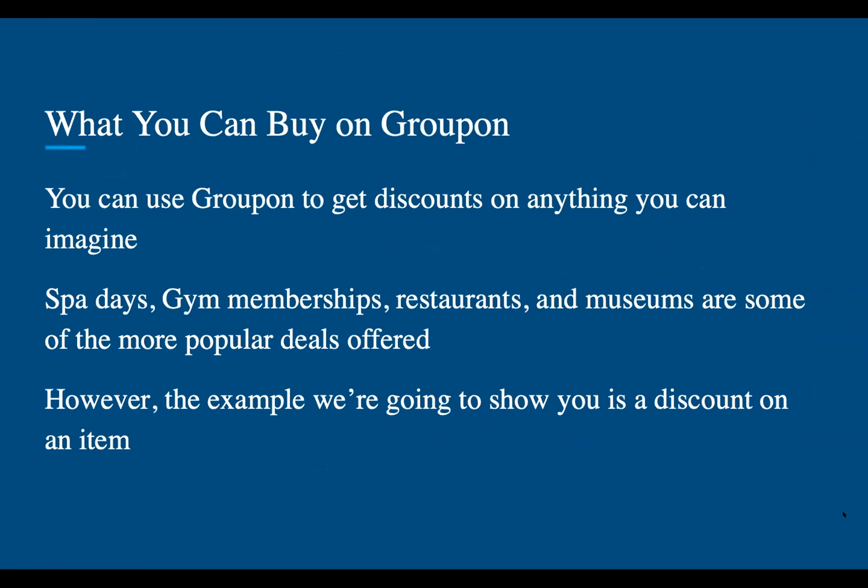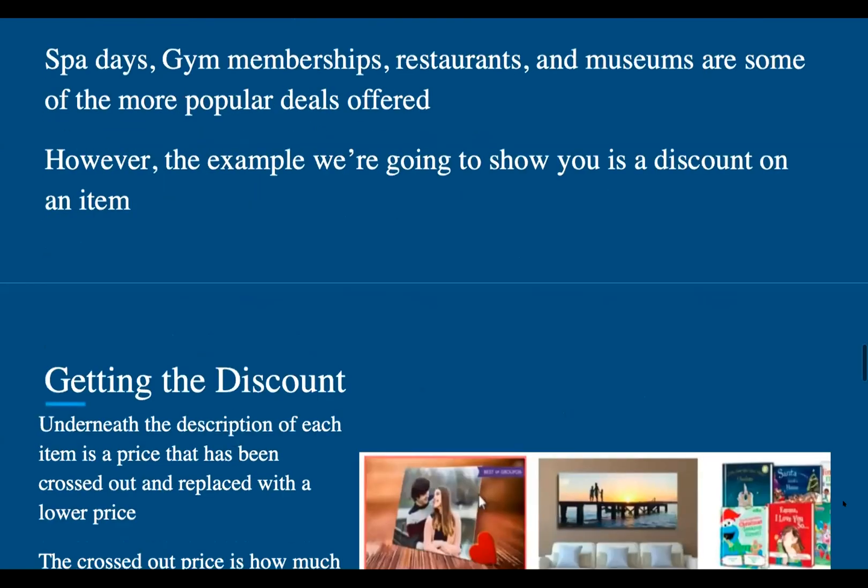You can use Groupon to get discounts on anything you can imagine, such as spa days, gym memberships, restaurants, museums, etc. Those are just some of the popular deals offered. However, the example we're going to show you is a discount on a specific item.